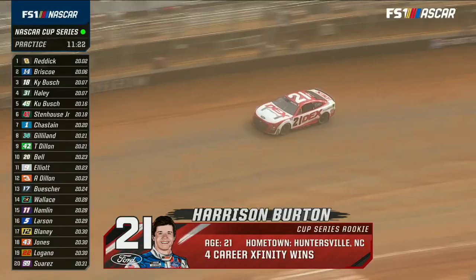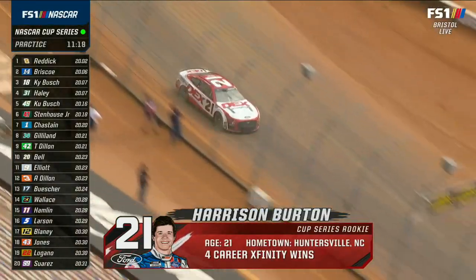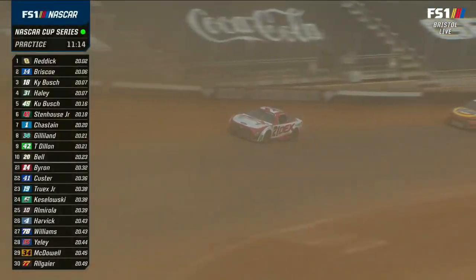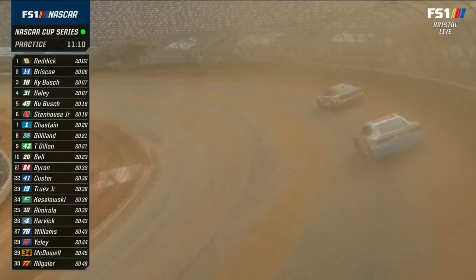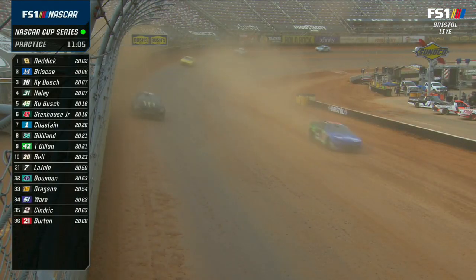Harrison Burton looks a little unstable. Definitely needs to — if I'm Harrison, I want to get behind one of these dirt regulars, follow them around this racetrack and get a feel for this from the vantage point of speed. You need to get a good marker — you can do that by following somebody.